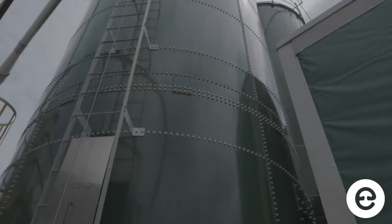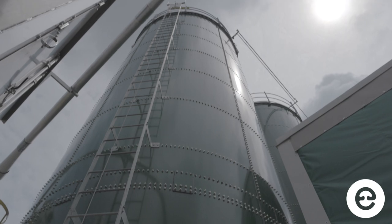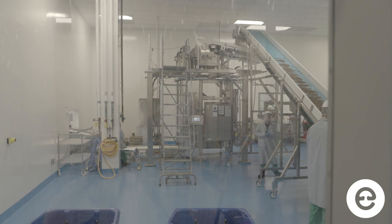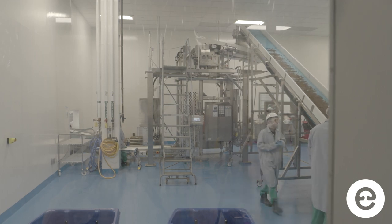It starts off in two giant silos outside the plant. Pellets get fed up into a giant pasteurizer, which heats them up. After they're heated up, they're cooled down to an appropriate temperature.